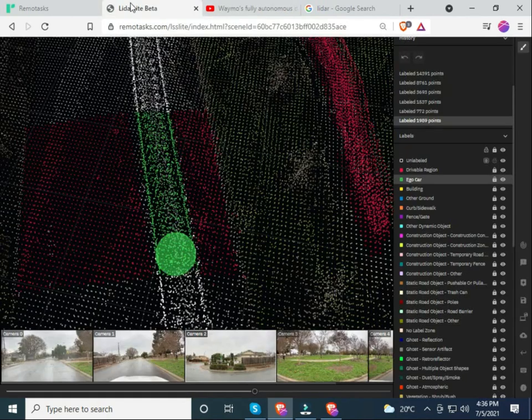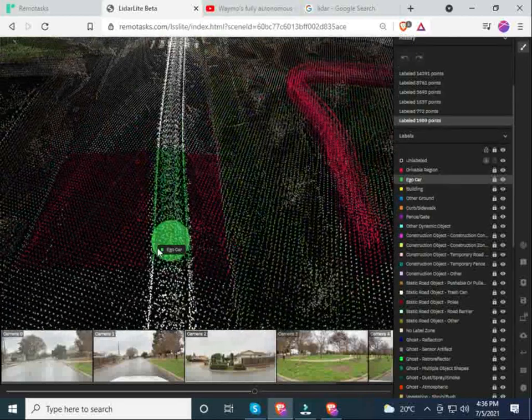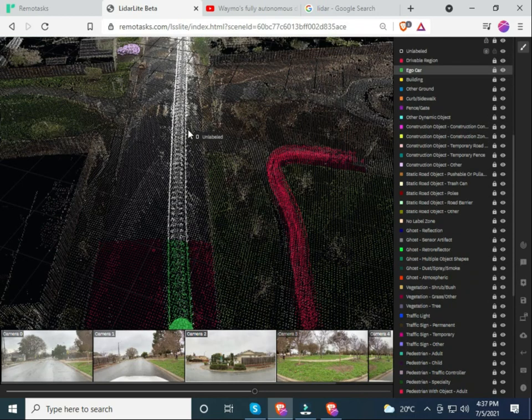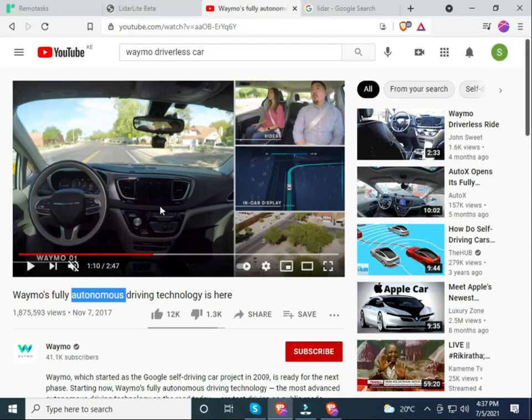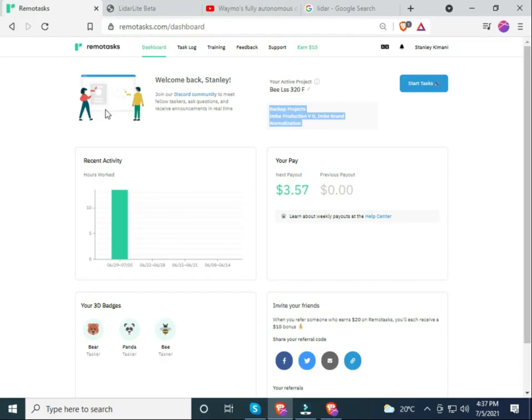Eagle car is the same as autonomous car under Remotask policy and the instructions given to us as taskers. This vehicle is able to know it is not supposed to reach certain sides of the road. By labeling each and every part accordingly you help the vehicle identify the objects surrounding it. At this point you should be able to understand the relationship between this video and Remotask.